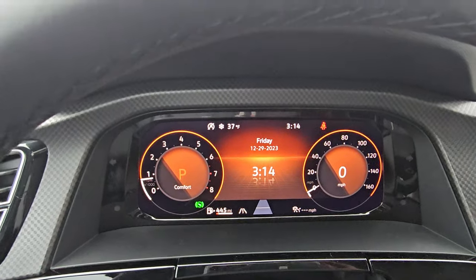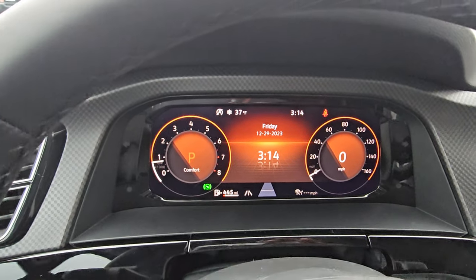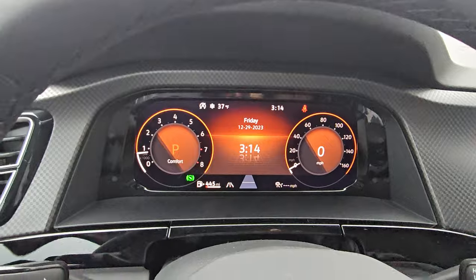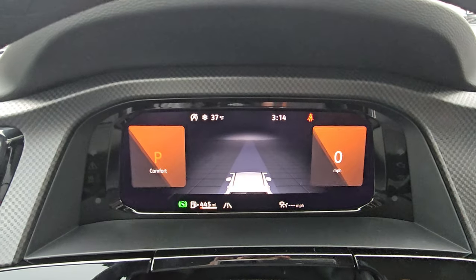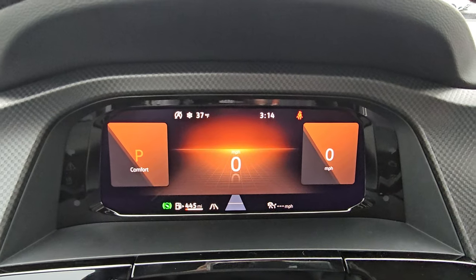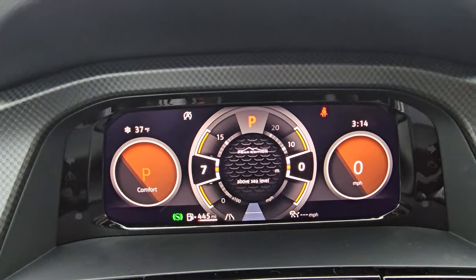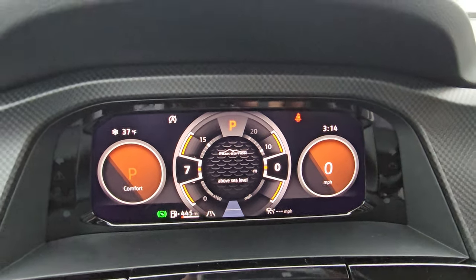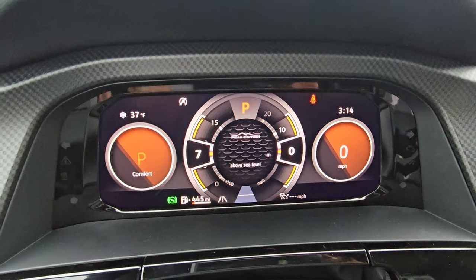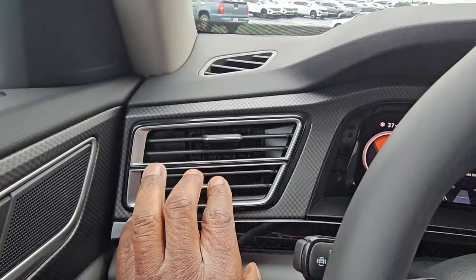The instrument cluster is a digital cockpit with multiple screens. The default color is orange on a Peak Edition. There's a bonus screen exclusive to the Peak Edition that you don't get in any other Atlas — it shows your level and your feet above sea level. There's also an SE version, but this is the SE with Technology.